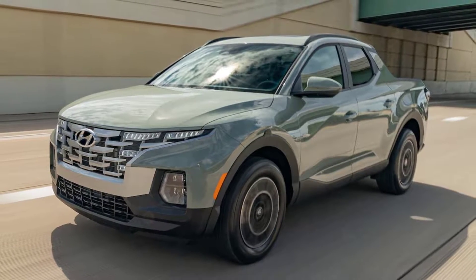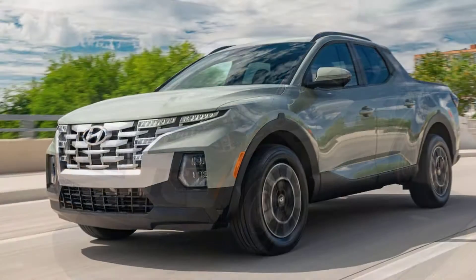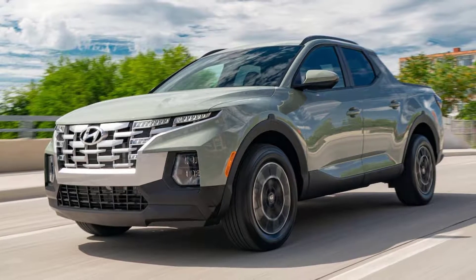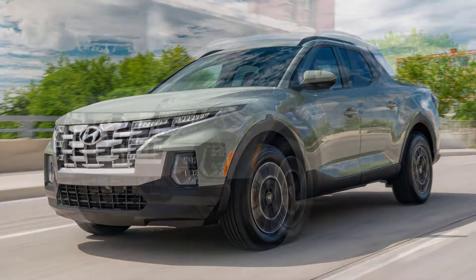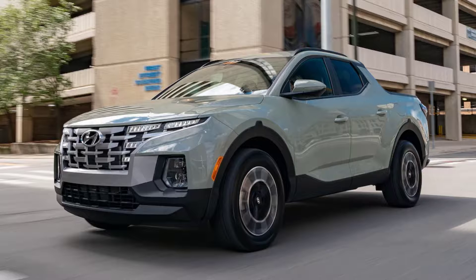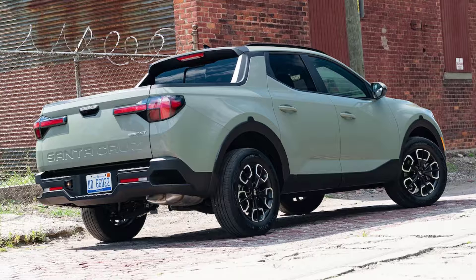It created enough buzz that execs said it was a surefire addition to the company's car-heavy lineup. For years, I pestered Hyundai for updates on when it would go into production. I was intrigued by a 5-passenger pickup that would drive like a car, be easy to park and fit in a garage, and still haul items to the dump and launch a fishing boat. I even picked the Santa Cruz as the truck I'd buy before even seeing the production version.